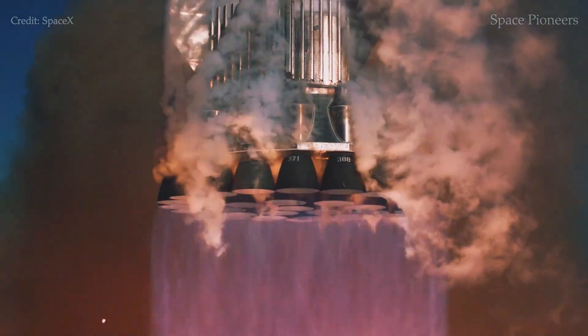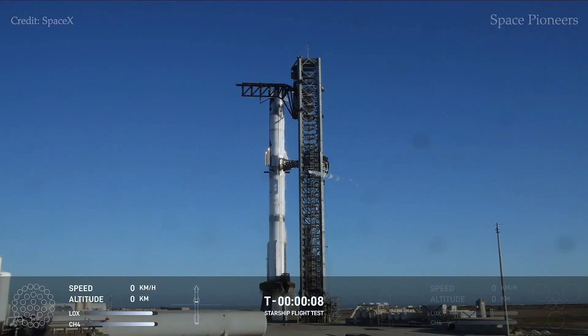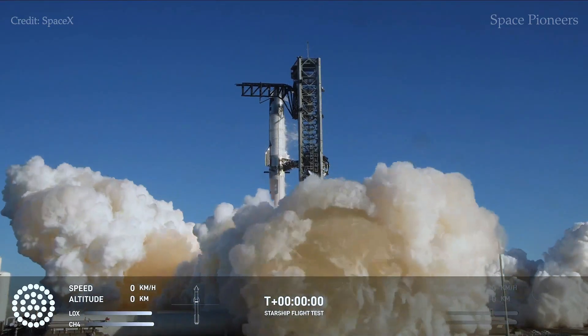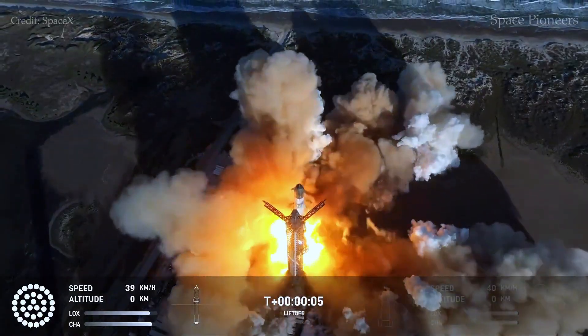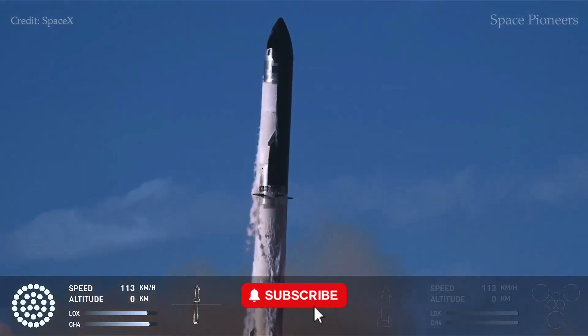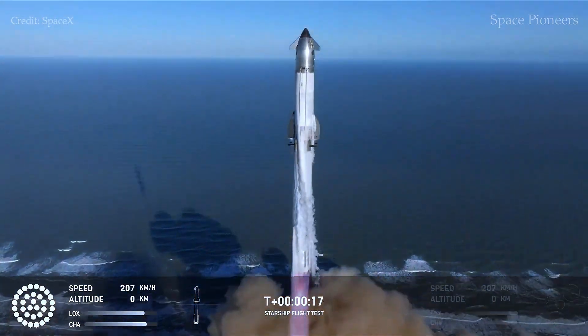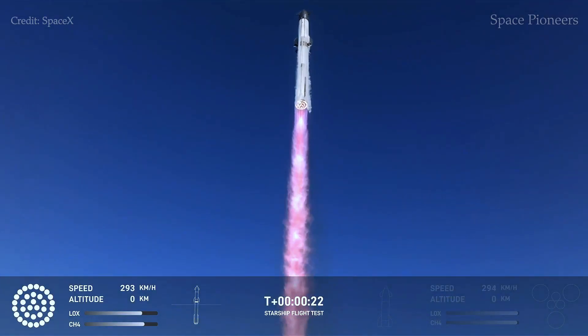On January 16th, 2025, SpaceX launched the highly anticipated Starship Flight 7 from Starbase in Boca Chica, Texas. The mission marked a crucial milestone for SpaceX as it tested the company's latest advancements in reusable space technology. Equipped with a Block II Starship upper stage, Ship 33, and a Block I super heavy booster, the rocket soared into the skies at 4:37 p.m. under ideal weather conditions. This liftoff was closely monitored by the Federal Aviation Administration, which had granted two launch windows for the day.